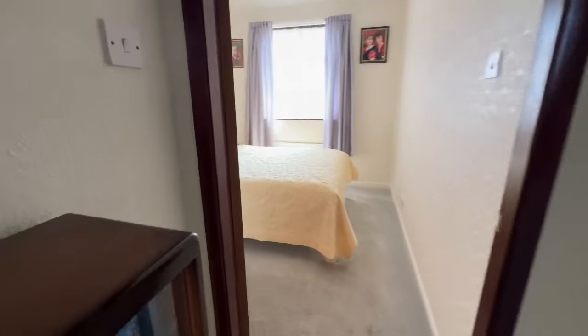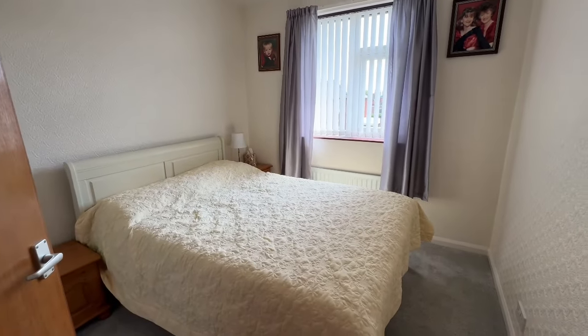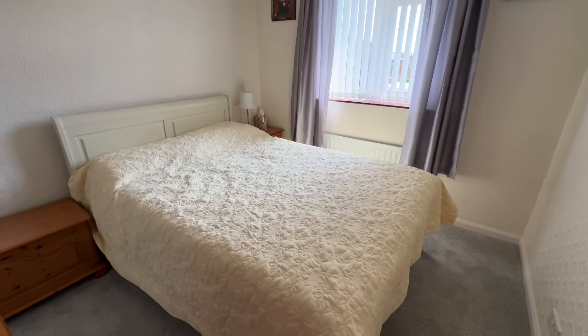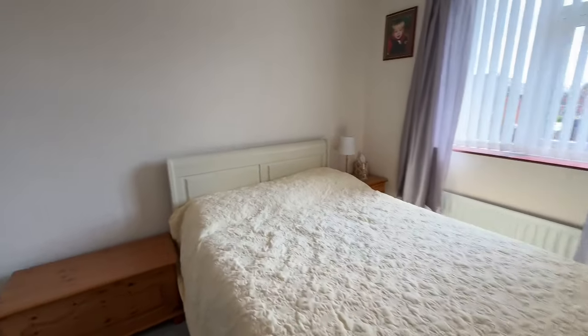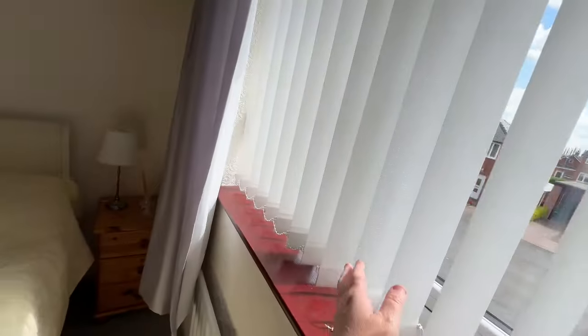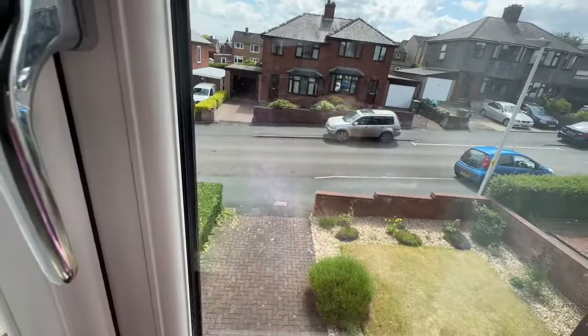And then finally, this is the master bedroom — what was added on top of the garage. You've got a really good-sized double room with the benefit of some fitted wardrobes to the rear of the room, and to the front, windows looking out across the garden space.